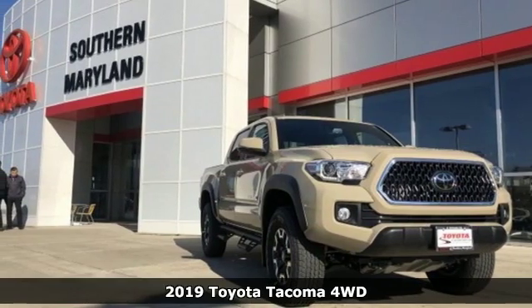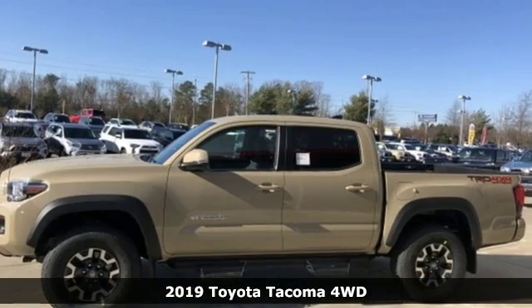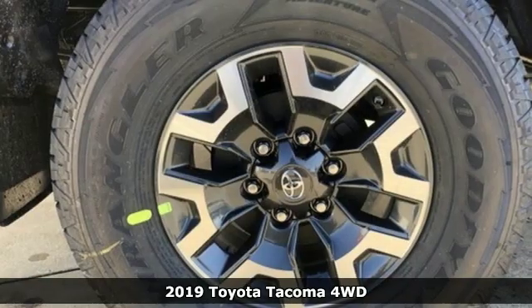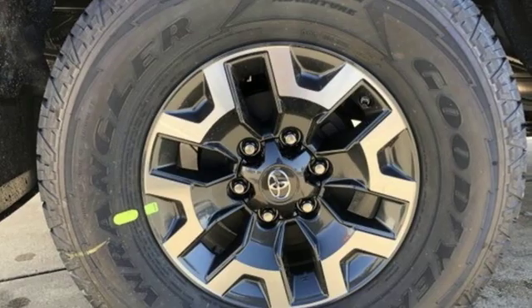It's a new 2019 Toyota Tacoma 4WD. When you're looking for comfort, convenience and quality, you think Toyota. It boasts an impressive list of features like these.